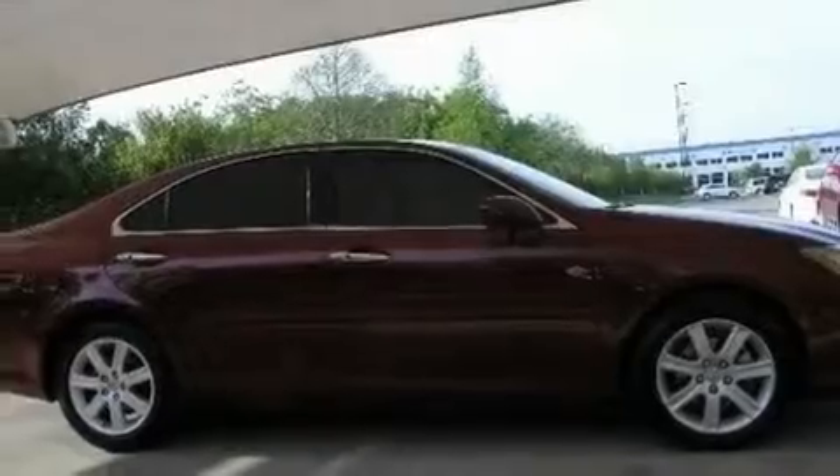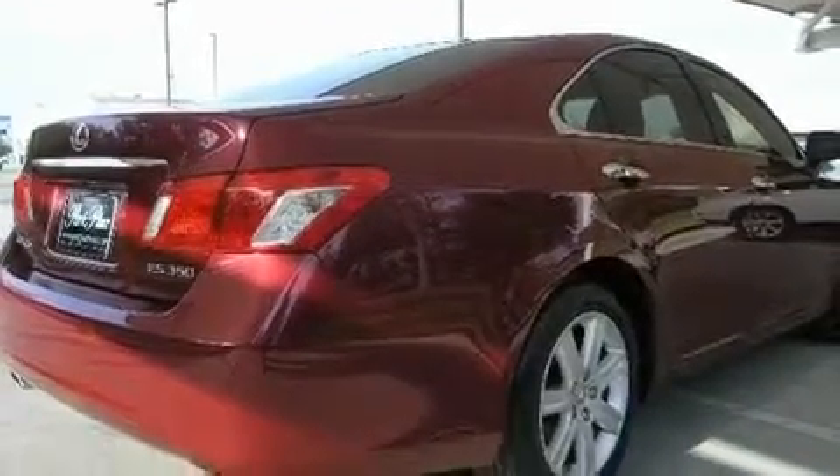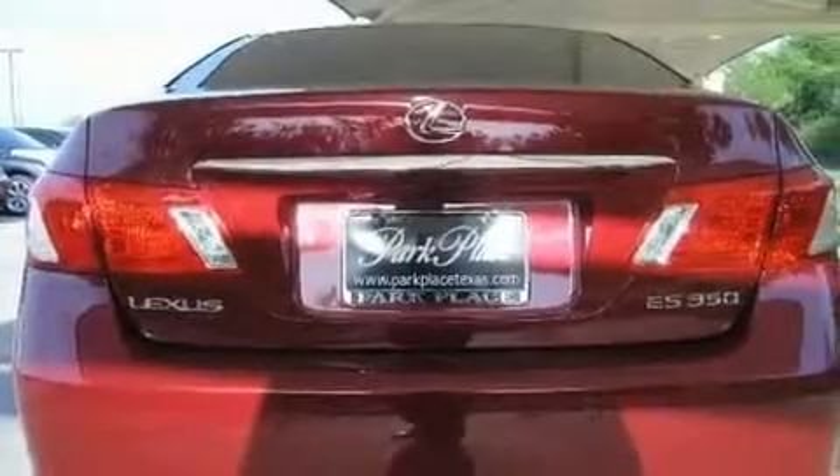Its top features include air conditioning with automatic climate control, cruise control, heated side view mirrors, an MP3 CD changer, interior wood trim accents, and stylish 17-inch alloy wheels.